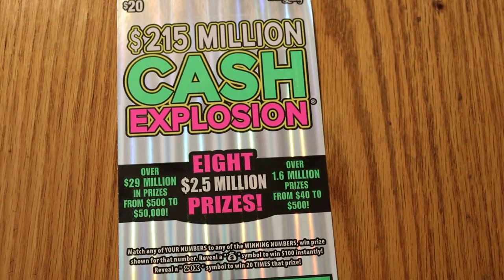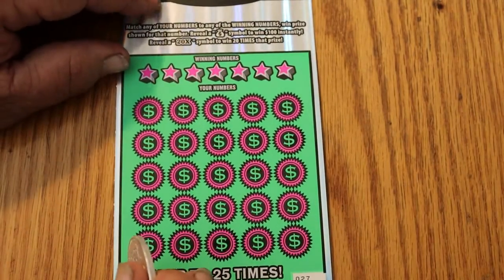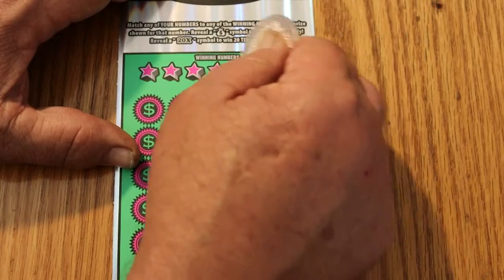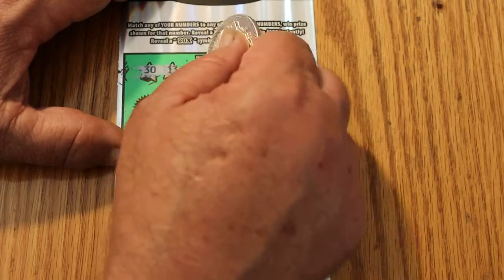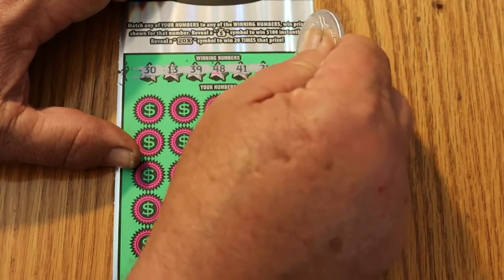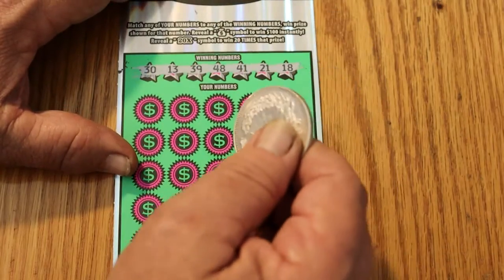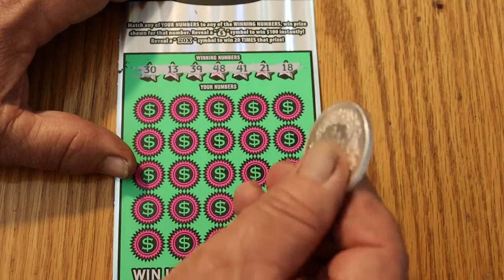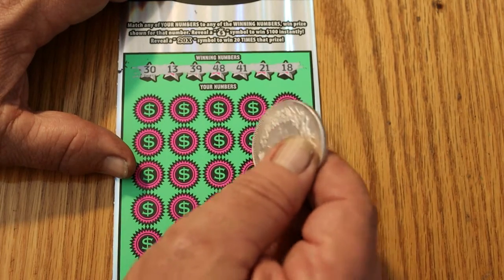Okay, ticket 027. I've done very well on this ticket in the past, but it's been a while since I've had a good hit on it. By a good hit, I mean $100 up. I think the most I've hit on this is $500, but that was a long time ago. My numbers are: 30, 13, 39, 48, 41, 21, and 18.